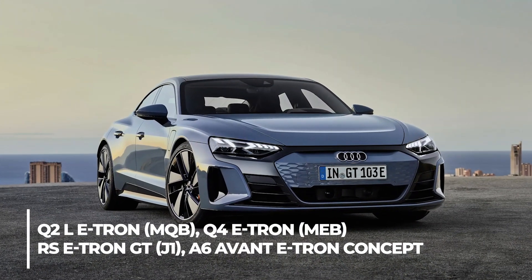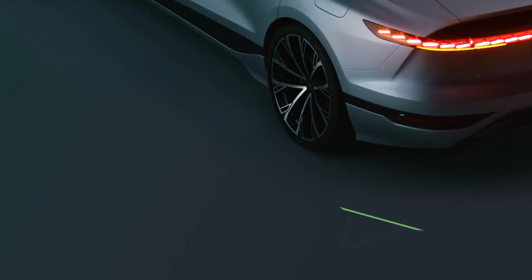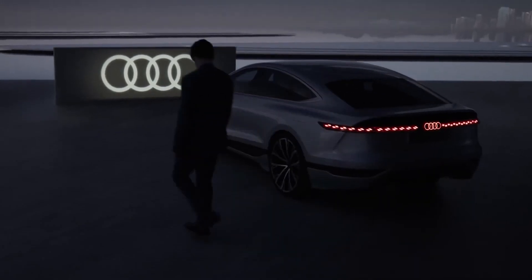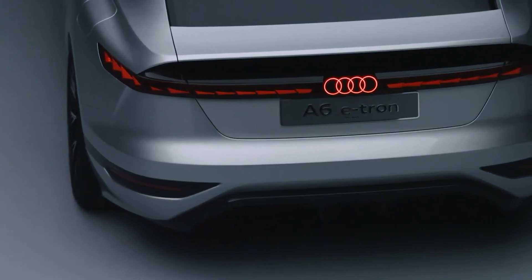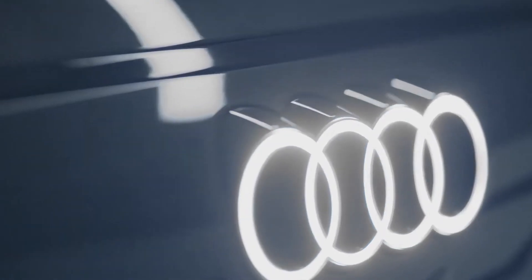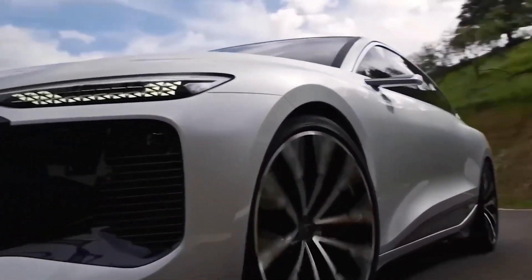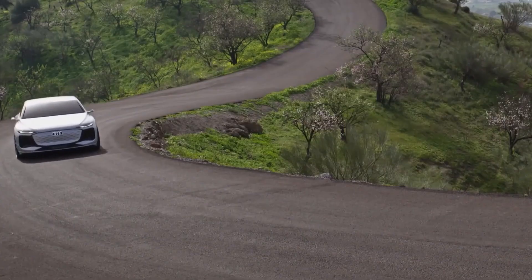For the first time, Audi EVs built on four distinct platforms — the Q2 L e-tron MQB, Q4 e-tron MEB, RS e-tron GT J1, and A6 Avant e-tron concept — are on display together. It's not difficult to assume that a full-fledged RS performance variant with zero pollution is in the works. Hoffman stated to Top Gear that when the A6 e-tron is introduced, Audi will also include some performance variants, with zero to 100 km/h times of less than four seconds.